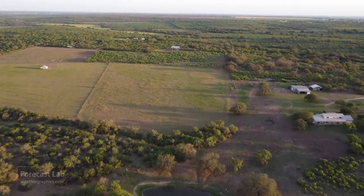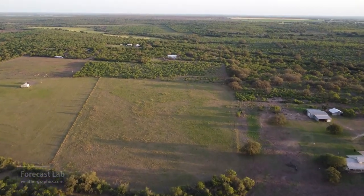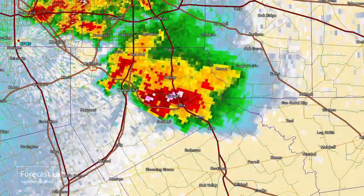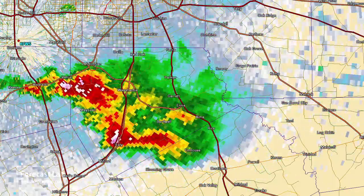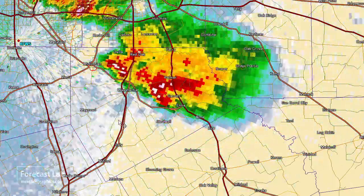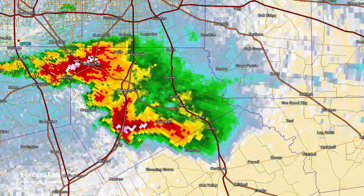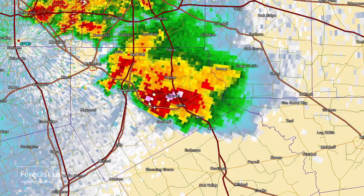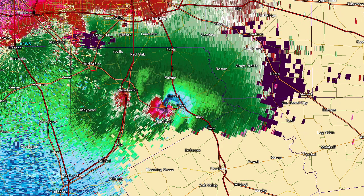There's another look at the San Antonio area from a few days ago - thank you to Greg for that footage. Can anybody identify what storm this was? It's coming up from the southwest, you can see a hook echo developing, and on base velocity there's a very clear couplet.